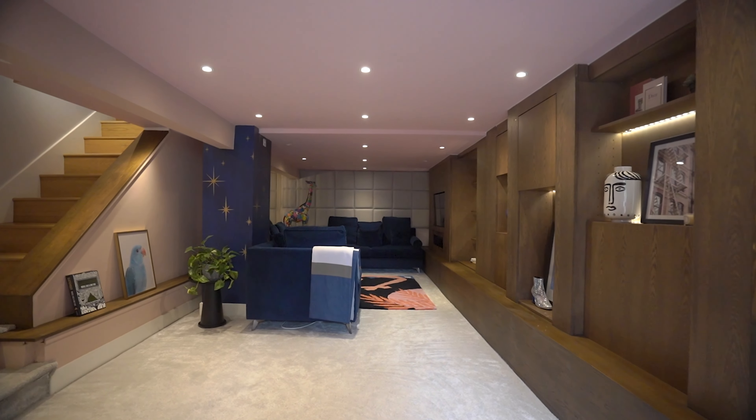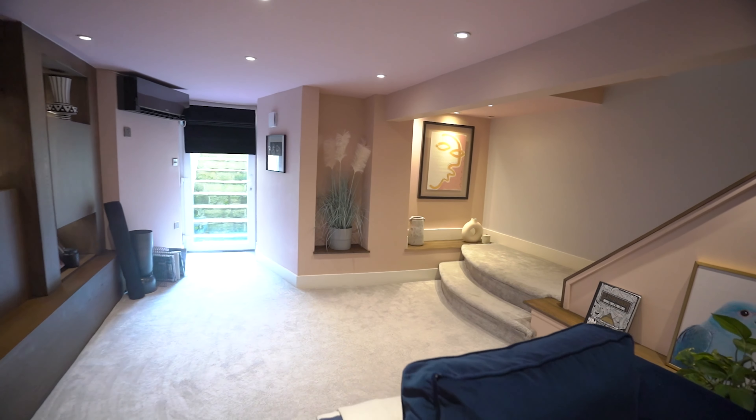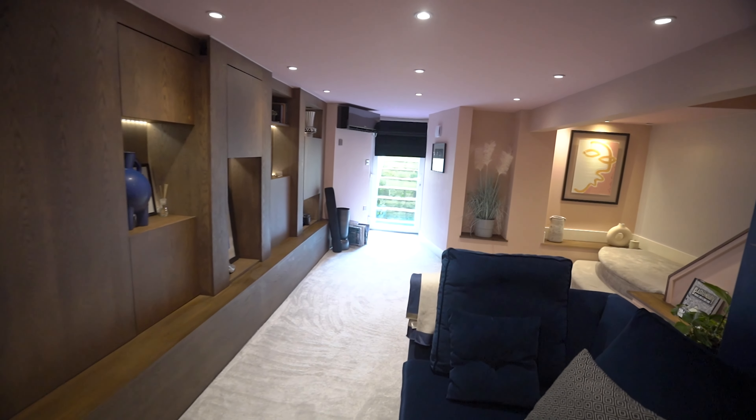Welcome to the lower ground floor, where the formal living room is located, featuring a bespoke media wall and access to the south-facing patio.